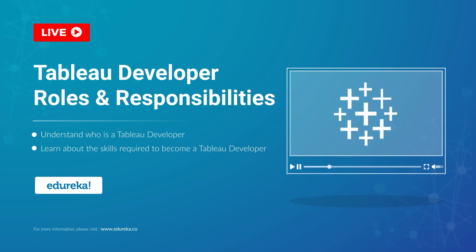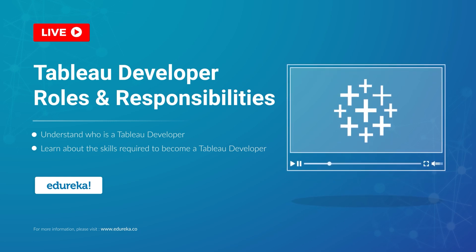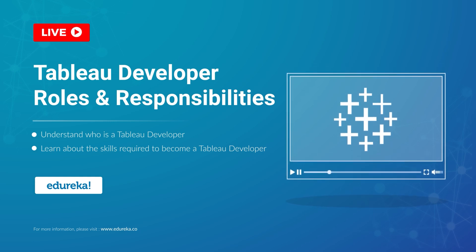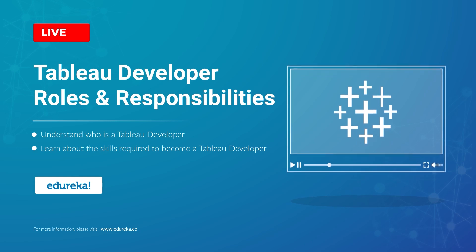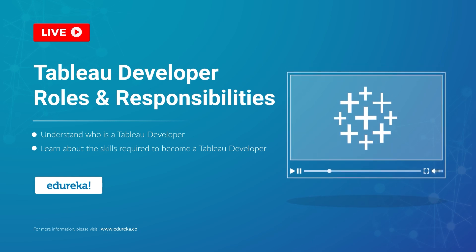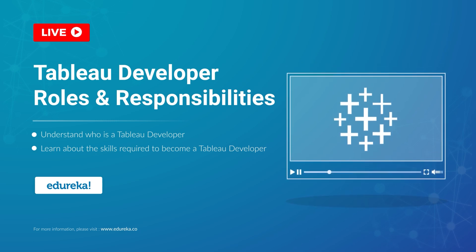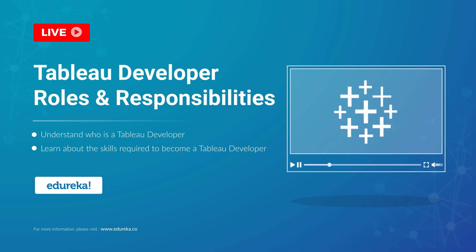A Tableau developer today is one of the most sought-after job roles in the BI industry. So what does it take to become a Tableau developer? Hi, I'm Upasana from Edureka. In this module, we are going to talk all things career when it comes to Tableau. But before we begin, let's talk a little bit about our agenda for today.